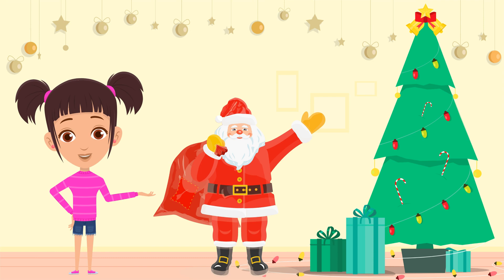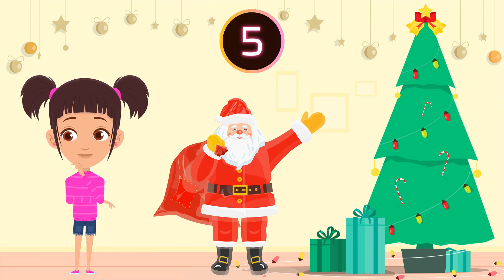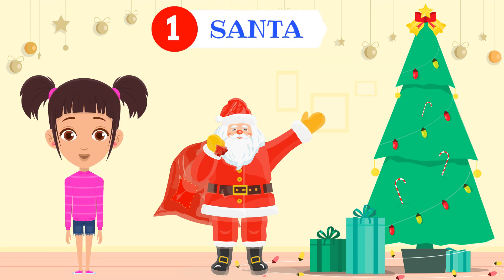How many Santa Claus do you see? One Santa. One.